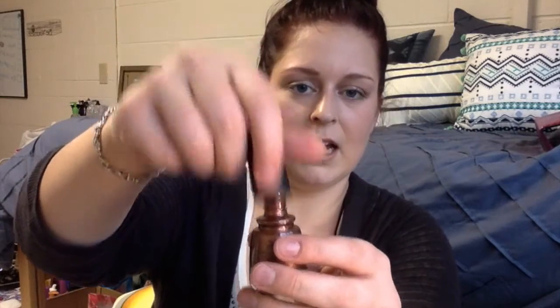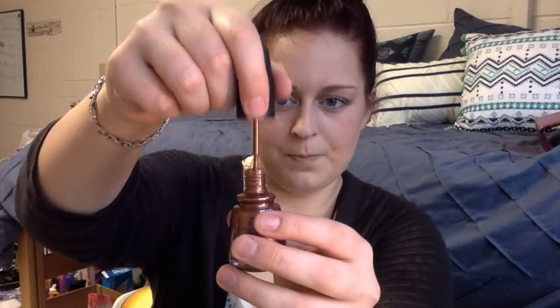The next thing in my box is this China Glaze Nail Lacquer in the shade Soft Sienna Silks — a coppery color. I'm super excited because I love copper and I don't have any copper nail polish. I will definitely be using it, and this is full size which is awesome.